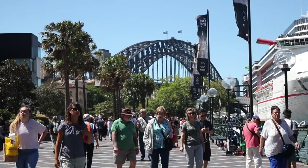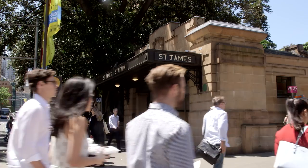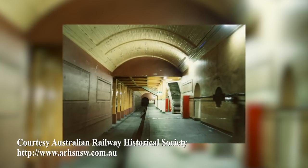Sydney's magnificent Harbour Bridge, one of Australia's most loved and recognisable landmarks. Perhaps less well known is that this iconic structure was fathered by the very same man who built one of Sydney's least known and least loved constructions.